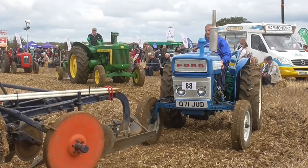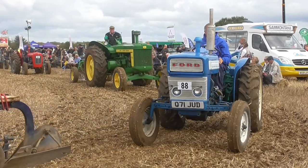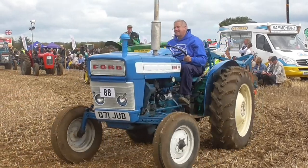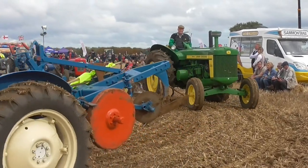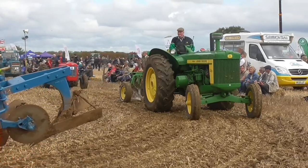Another tractor now — the W4. This is a Farmall. This is typical of the wartime tractors that were imported to help with the war effort, and this particular one has got a rather nice sliding arrangement on it.